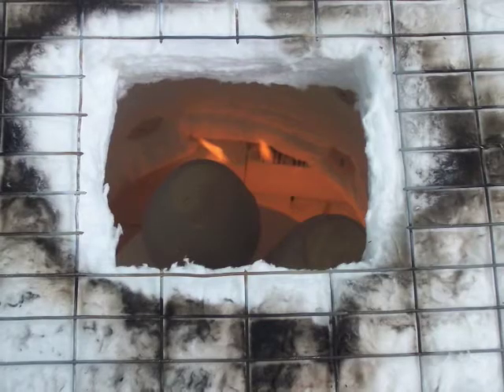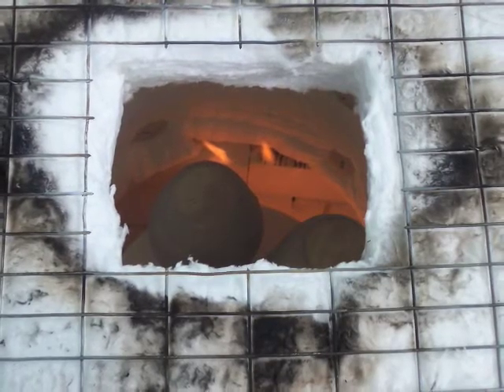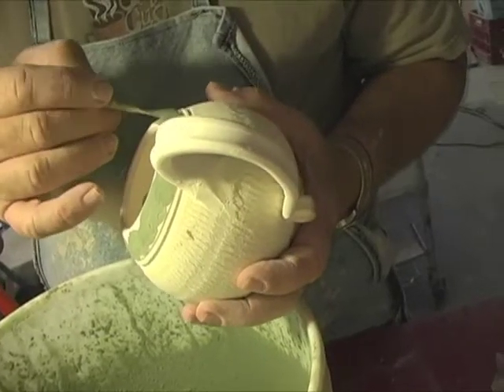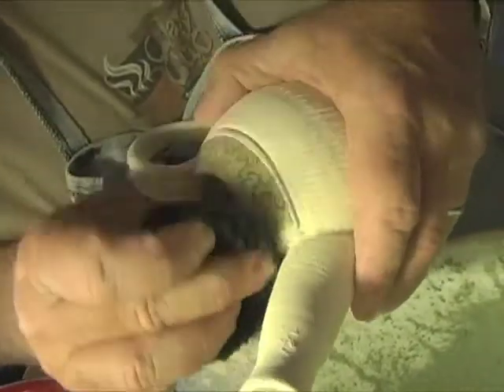This first firing is hard on the ware, and it is not unusual for there to be some breakage at this point. After this first firing, the ware is then able to be handled more easily.